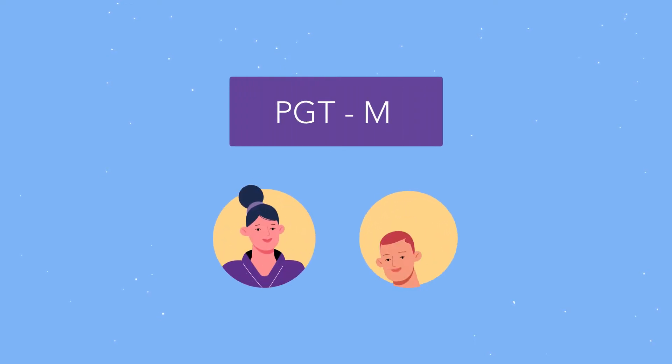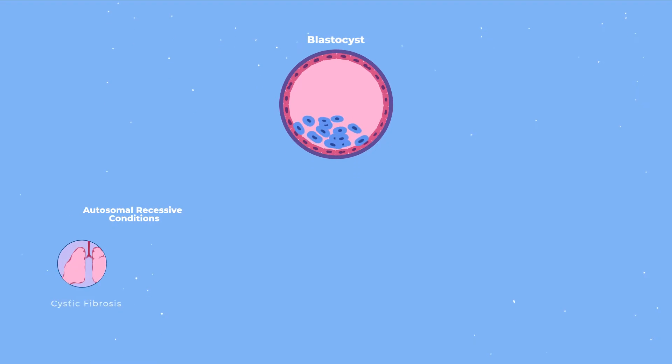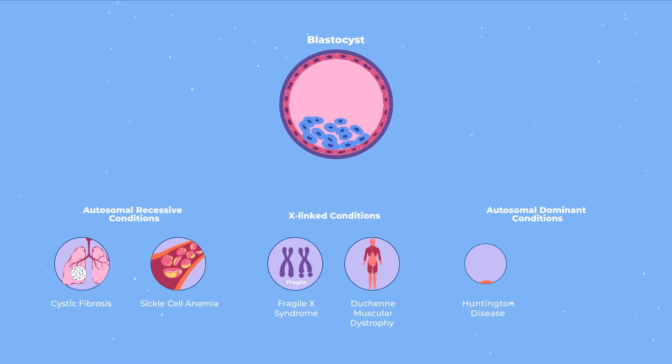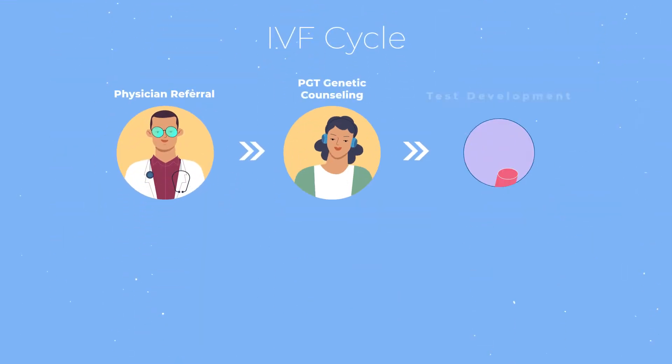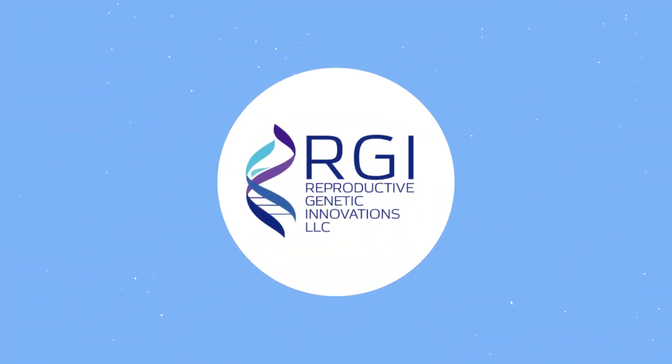What is PGTM and who can benefit from this type of testing? Pre-implantation genetic testing for monogenic disorders tests embryos for a specific genetic condition to avoid having an affected child. This testing is performed in conjunction with an IVF cycle. RGI was the first laboratory in the United States to perform PGTM successfully.